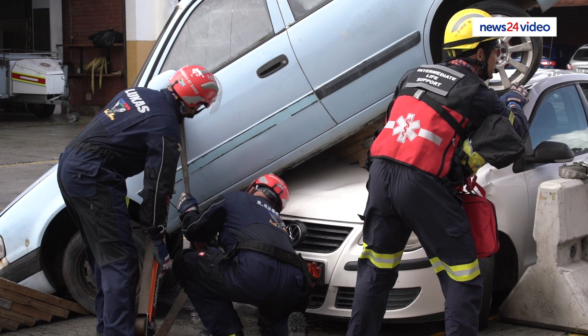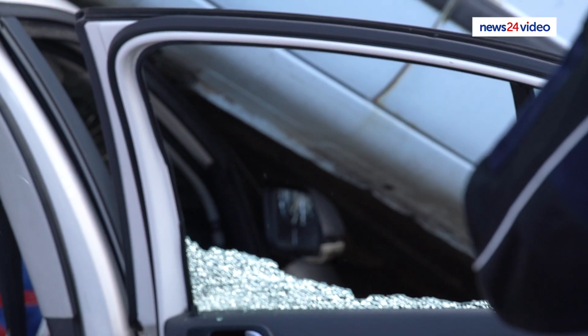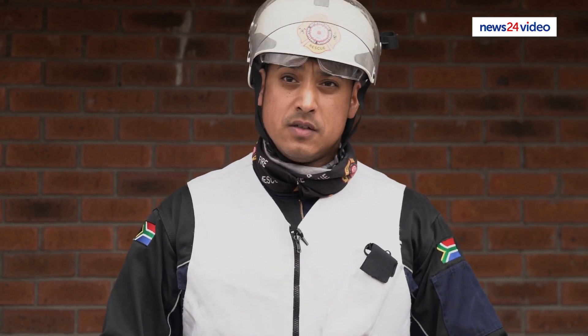It is an honor and a privilege to represent our city and our country at the next World Rescue Challenge, held in Spain. There are teams from all over the world that get invited to participate. Currently we are still the national champions.